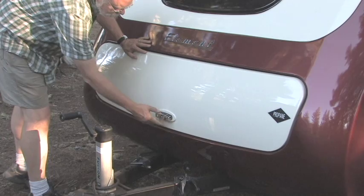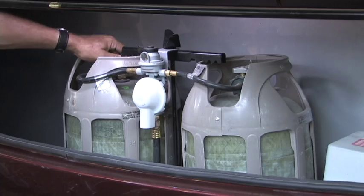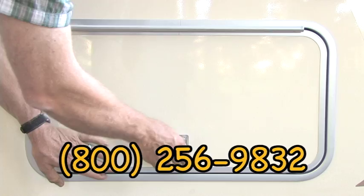A lockable nose compartment conceals the new lightweight fiberglass propane cylinders and the battery box. Pass-through storage bays up front are also accessible from below the lift-up bed.